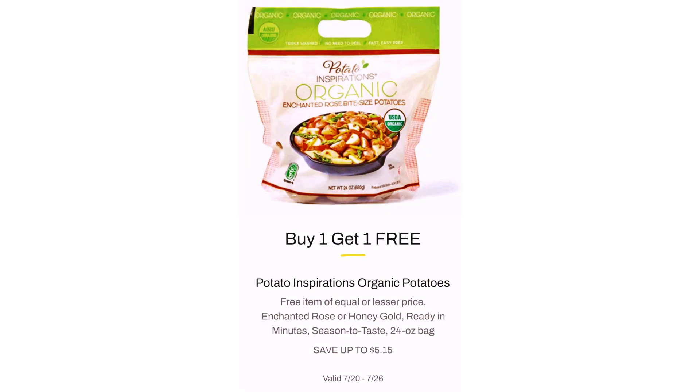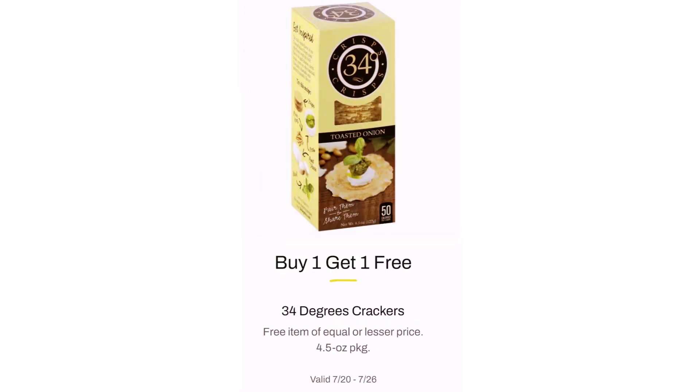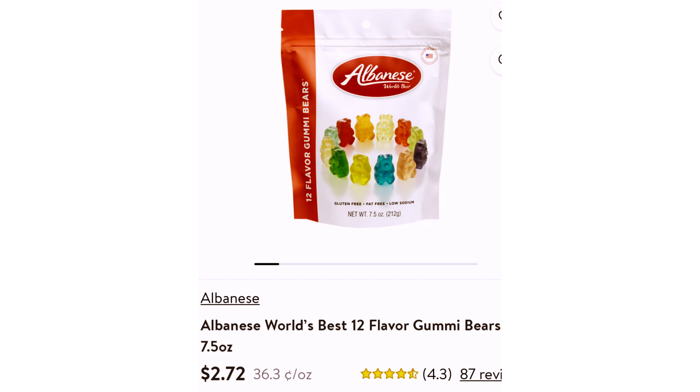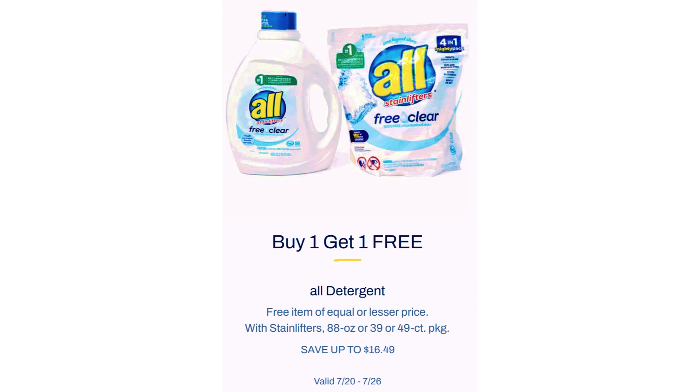Potato Inspirations Organic Potatoes, $5.15 for two bags. 34 Degrees Crackers, Buy One Get One Free. Albanese Gummy Bears 7.5 ounce, $2.89 for two packs — one costs $2.72 at Walmart. All Detergent BOGO deal on the 88 ounce or 39 or 49 count package, $16.49.